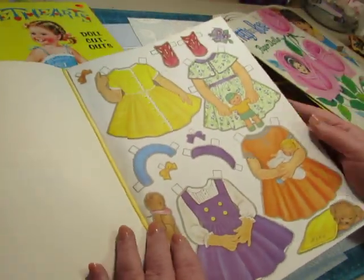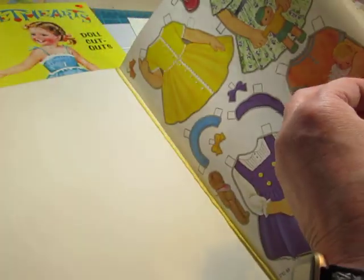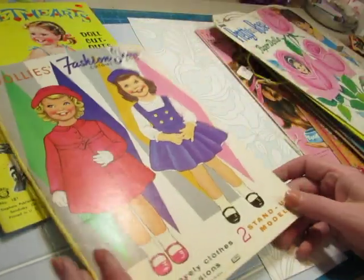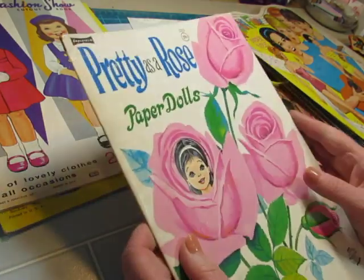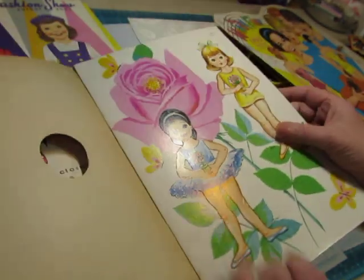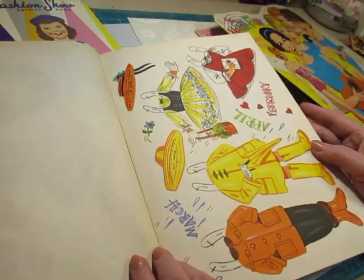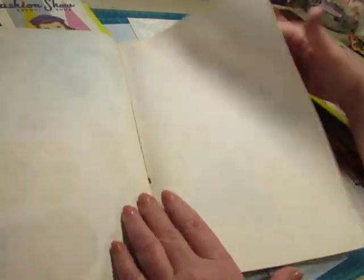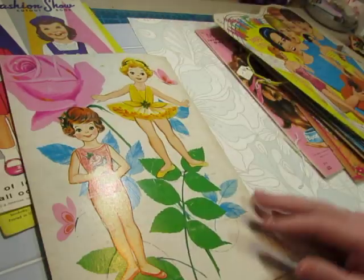Two stand-up dolls — aren't they precious? Love those little faces, sparkling eyes and sweet smiles. This is in really good condition, 1969. This one is Pretty as a Rose paper dolls from Saalfield. I had quite a few from Saalfield — it was 29 cents back in the day. There are two dolls and their clothing with outfits for different months.